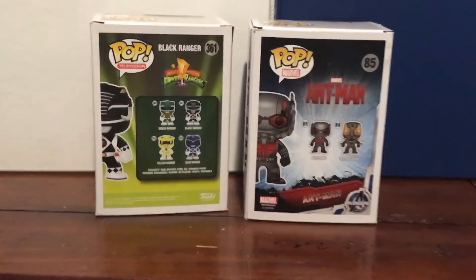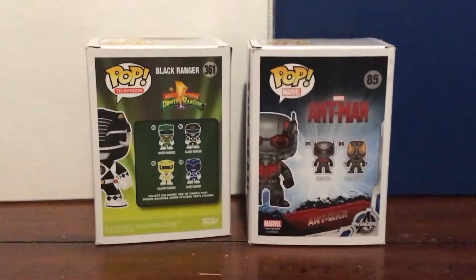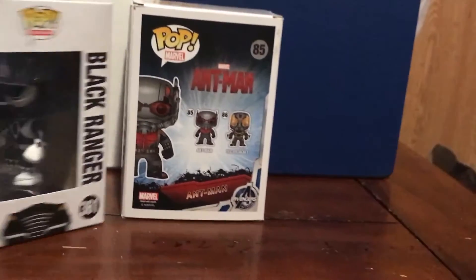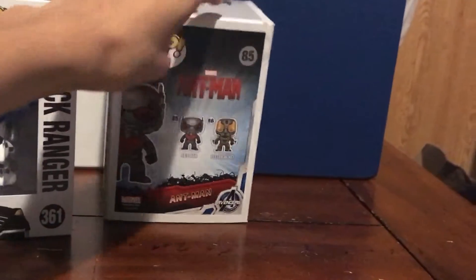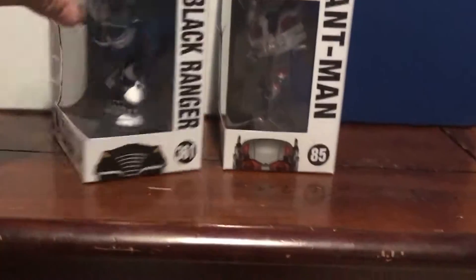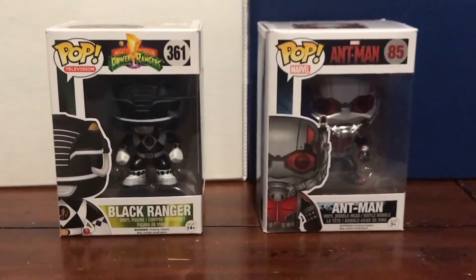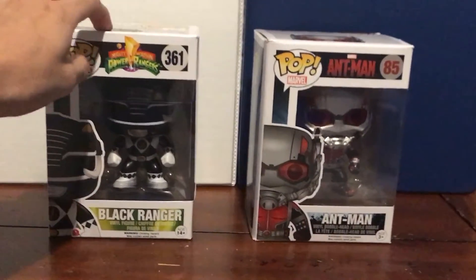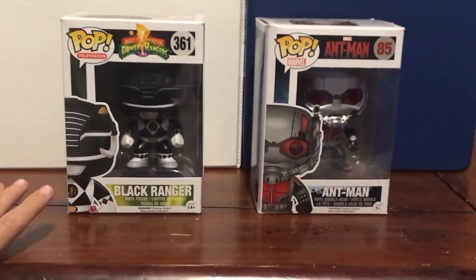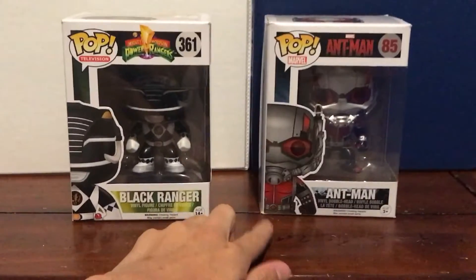I'm not gonna open them. Let's turn them back — they show the names on the side too. I got this Black Ranger from Comic-Con here in my town last year, and I got Ant-Man from Amazon.